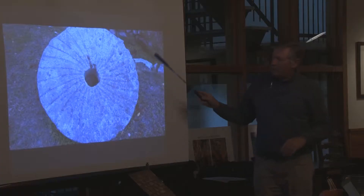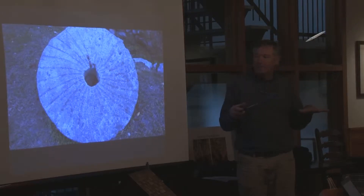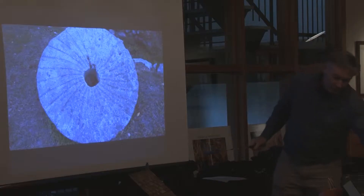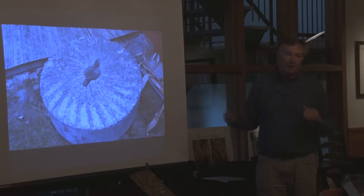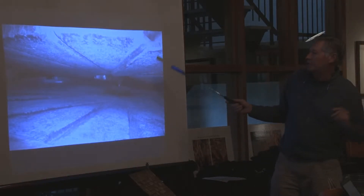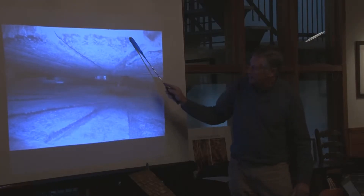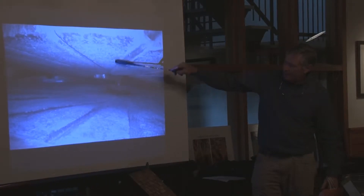This is called the bedstone — the bottom stone, which is mortared in place and fixed. It has grooves cut into it; the grooves in our present stone are almost straight cut. Then you have the runner stone, which sits on top and actually spins — the two of them work together to grind the corn. If you look way inside, this is the shaft that raises and lowers the stone and drives the top stone.